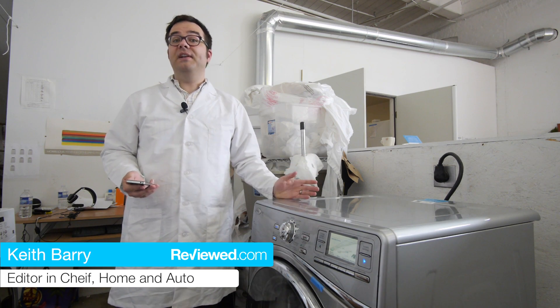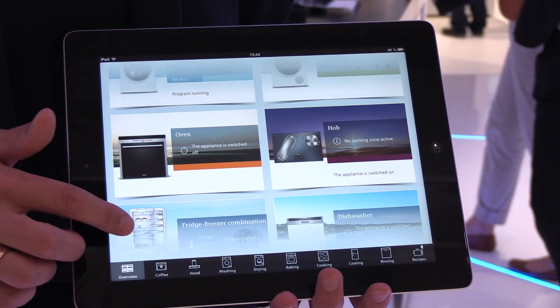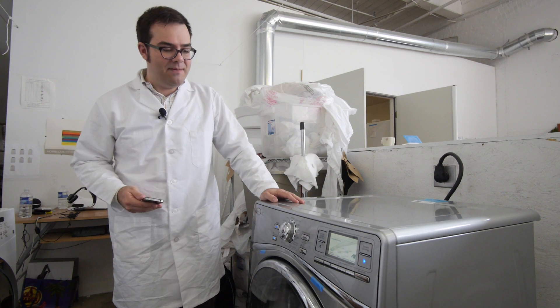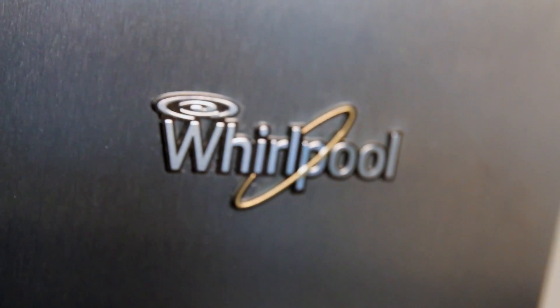Over the past two years or so we've seen a lot of smart appliances at Reviewed.com. We've seen fridges with internet connectivity that can stream music and dishwashers that can connect to smart energy meters. But by far the most interesting implementation of a connected appliance we've seen so far has come from Whirlpool with its Sixth Sense Live program.